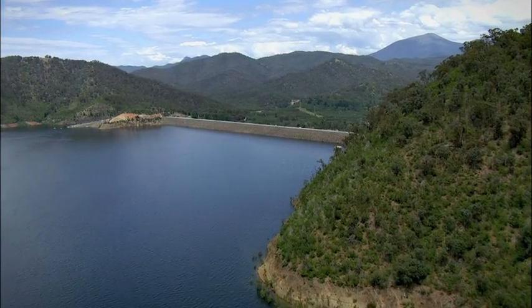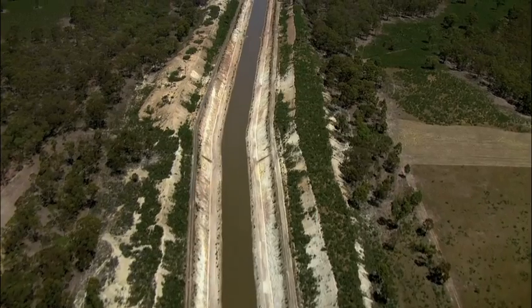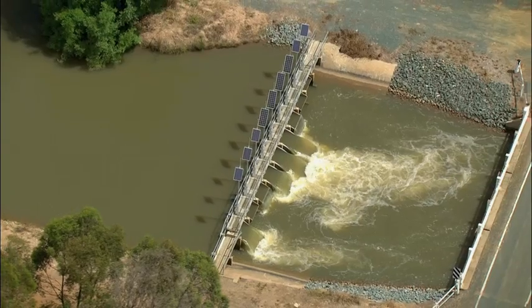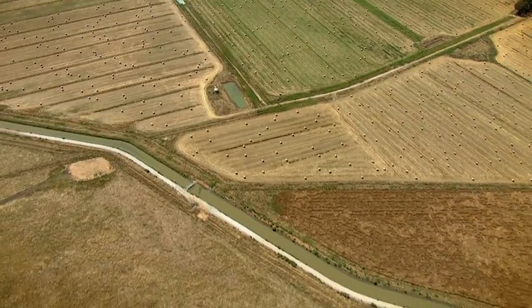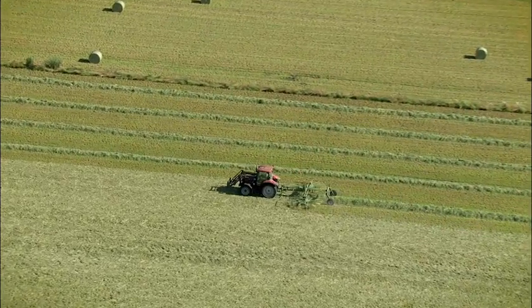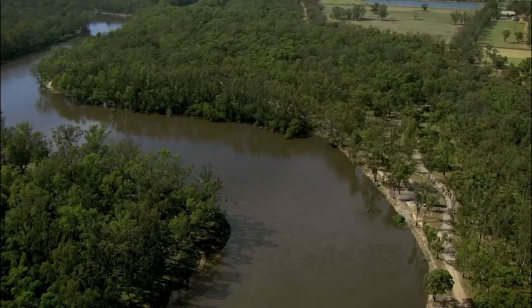Smart water technology is revolutionizing the operation and management of open canal irrigation water distribution systems around the world. Reducing the massive amounts of water lost in transit from storage to farms, and using the world's limited water resources efficiently, is becoming increasingly important.